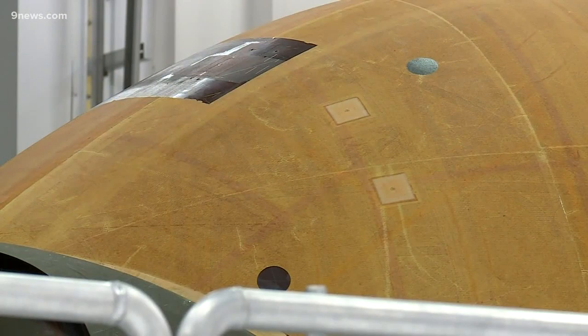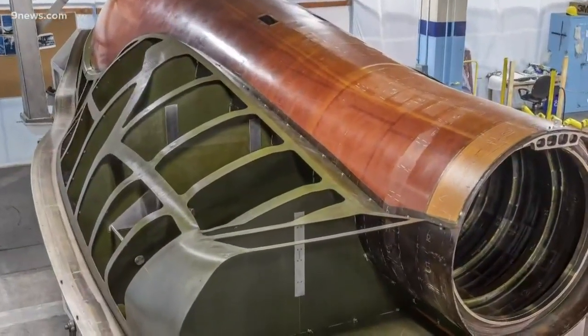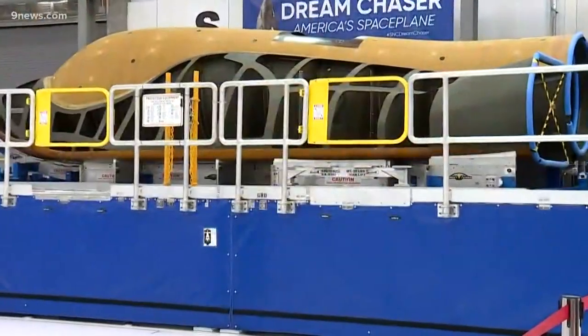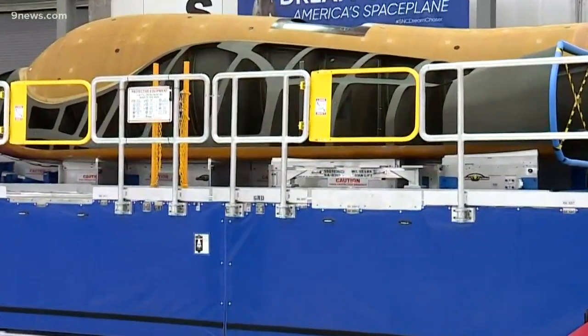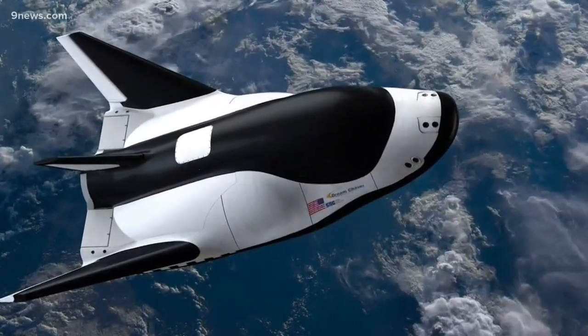The bones of Dream Chaser are a composite material of carbon fiber polymers, more advanced than the metal alloys in the spaceships of the past, stitched together by Lockheed Martin. But if you glue everything together within tolerances of a fraction of an inch, it's truly an amazing engineering marvel. Sierra Nevada will now finish the construction right down to the black and white heat shield.